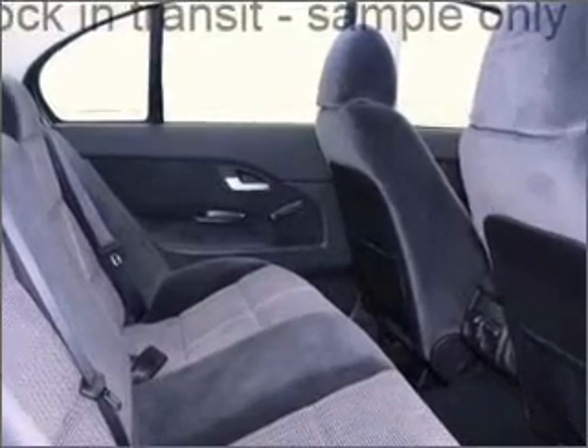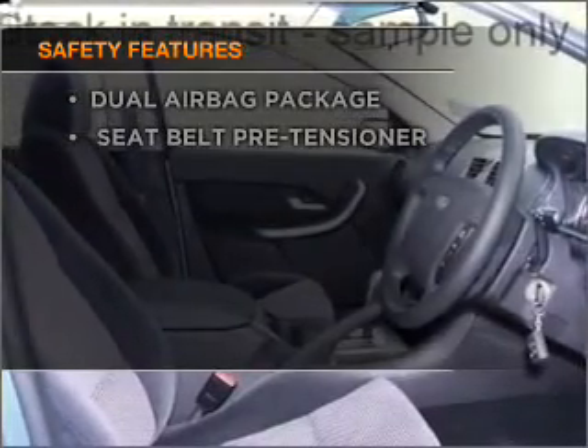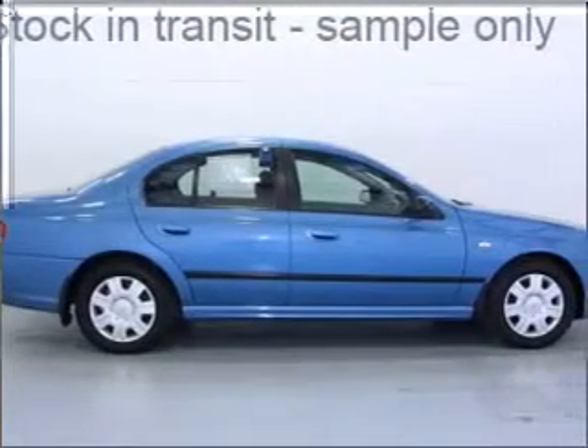You will appreciate the safety feature of anti-lock brakes. Rest assured, safety elements are included to provide you with a secure ride. Our website offers more information on all of our vehicles.